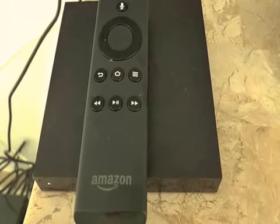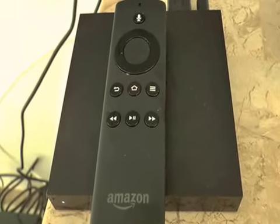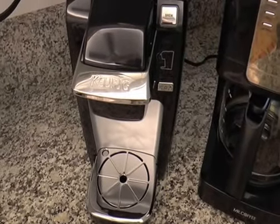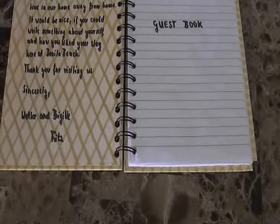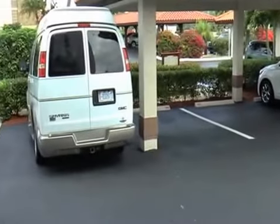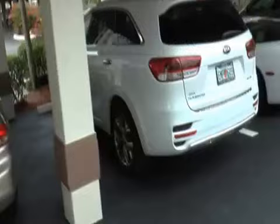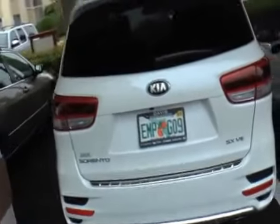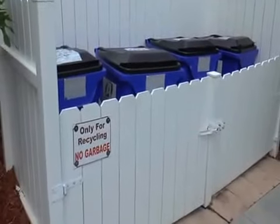If you have an Amazon account, I have left an Amazon device for you and you just have to register your account. We also have a Keurig so you can make one coffee at a time. Please use our guest book — we'd love to hear what you have to say. You have a covered parking space, number 706, and we also have a place for your recyclables — please use that.